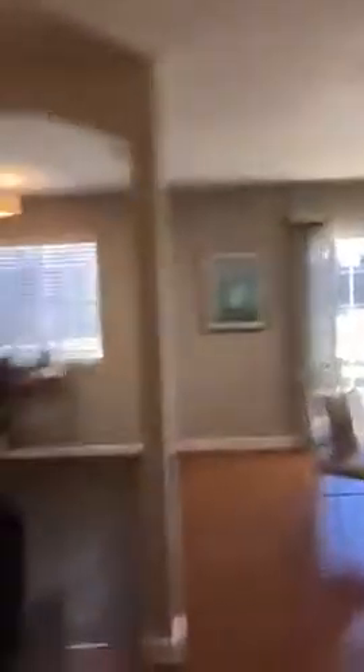Oh my goodness, this does not look like the same house. Do you see the lighting? You see the paint? You see the staging? This is what it takes to sell a house. You don't just put a house on the market — you transform it so that you can sell it for top dollar.